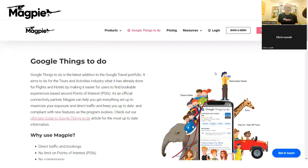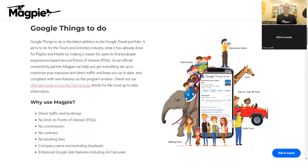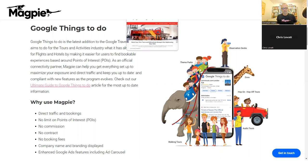We're going to do a quick run through on a few examples of how to think about Google Things to Do for different types of tours and activities companies. We've got Chris with us — Chris is the world's leading expert on Google Things to Do. He's going to go through a few screenshots and answer some questions. Let's use New York as an example and look at three or four different types of companies there.